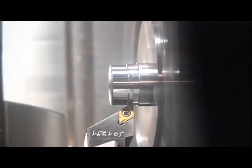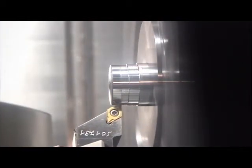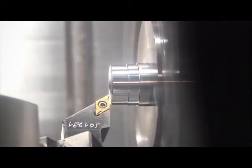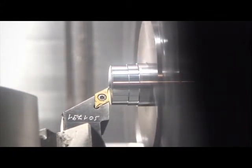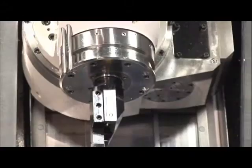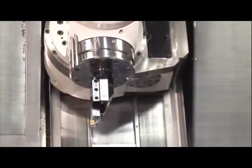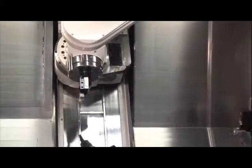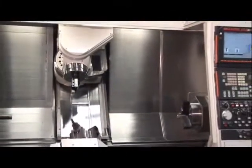For larger seats, vertical and horizontal centre lathes with rotational tooling and automated load mechanisms are at our disposal. Parallel to the manufacturing process, the quality is documented in the context of worker self-checking.